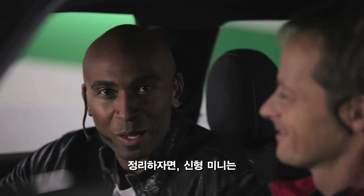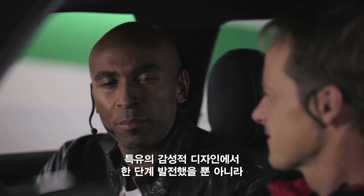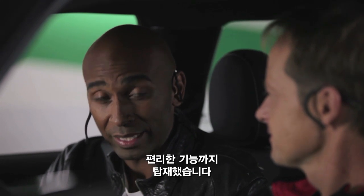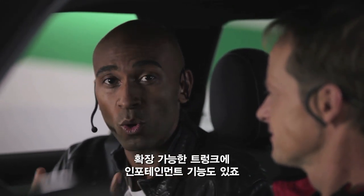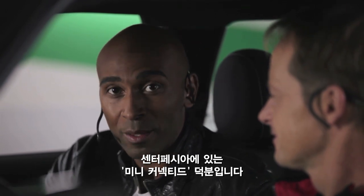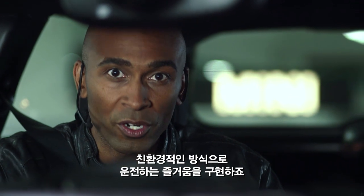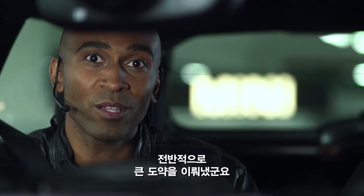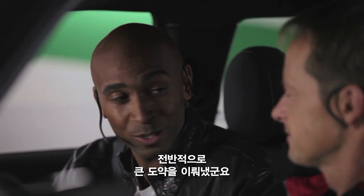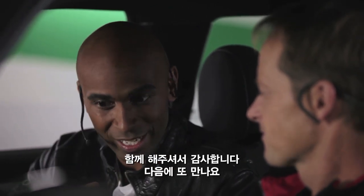Thumbs up. To sum it all up, the new MINI not only evolved with its highly emotional design, but it also comes with new clever functionality, such as the expandable trunk space or new leading connectivity, thanks to the center instrument here with MINI connected. The new MINI also takes driving excitement further in a sustainable way. All in all, an impressive new step for MINI. Thank you very much for your time and thank you guys for watching. See you again next time.